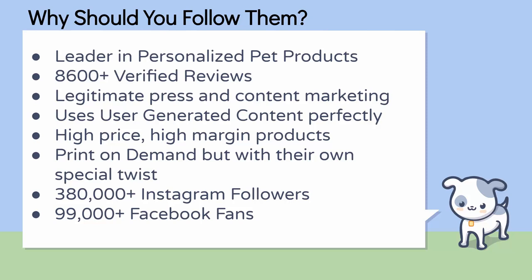They use pictures of people actually enjoying their products, and pictures of their dogs and pets enjoying their products — really, really powerful. They have high-priced, high-margin products, which is a huge benefit for advertising. When you have high-priced products with very high profit margins, you have a lot of room in advertising. They have products upwards of $300, $400, sometimes even more for the biggest size products. They do print on demand, but with their own special twist — all of their products are based on uploaded imagery from their customers: pictures of their pets.